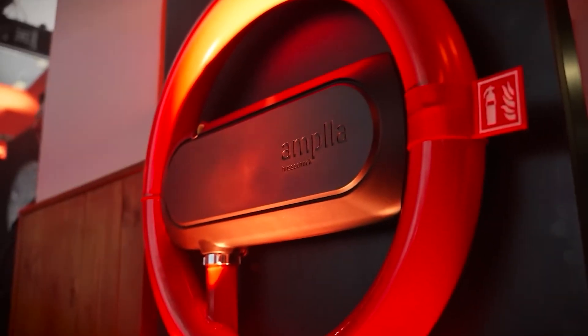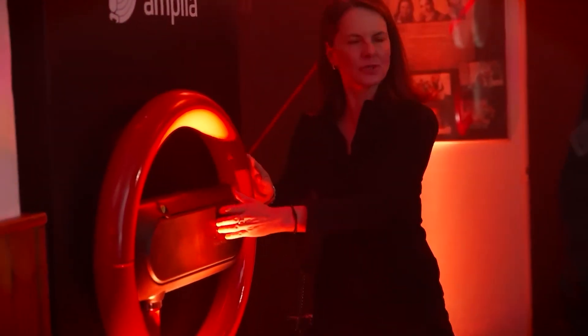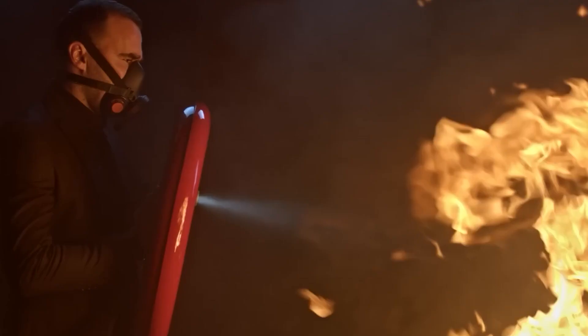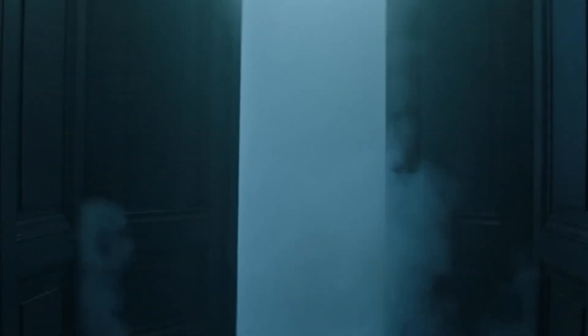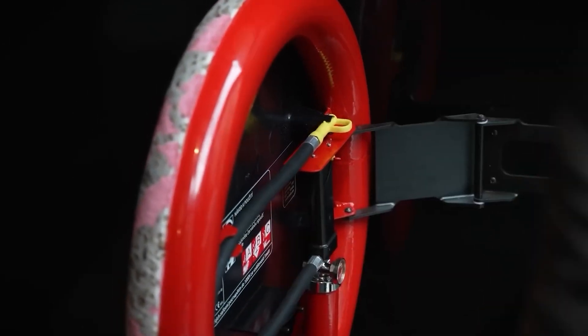The Ampla Firefighting Shield is a revolutionary safety device inspired by the iconic shield of Captain America. Designed with innovation in mind, this shield integrates a built-in fire extinguisher, providing immediate access to fire suppression capabilities during emergencies. With its compact design, the Ampla Shield is easy to carry and deploy, making it ideal for firefighting professionals and first responders.